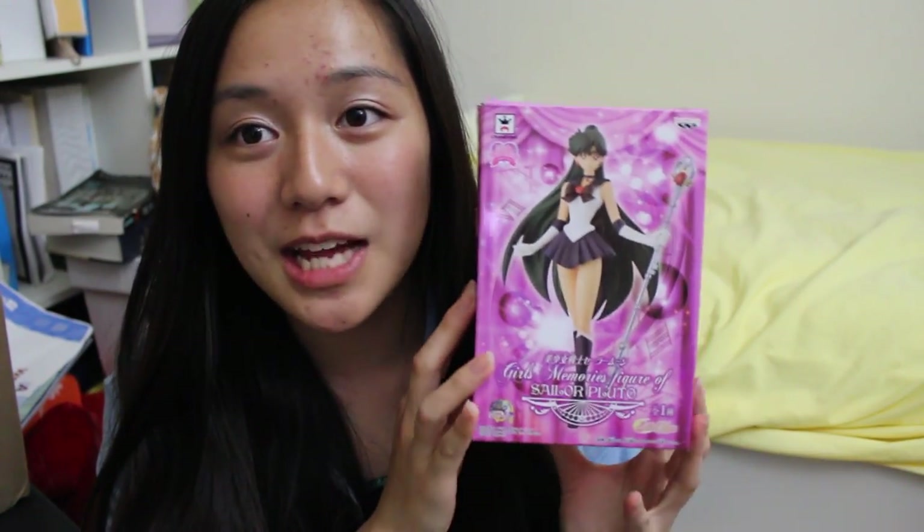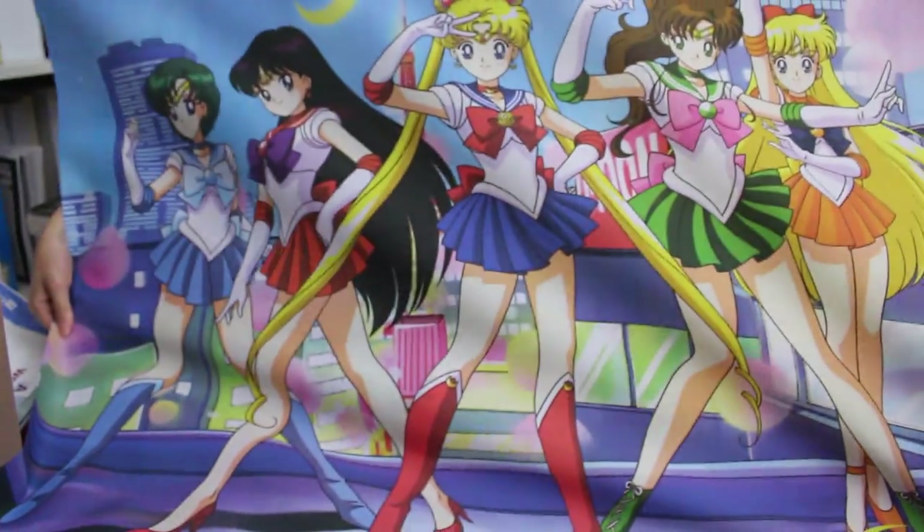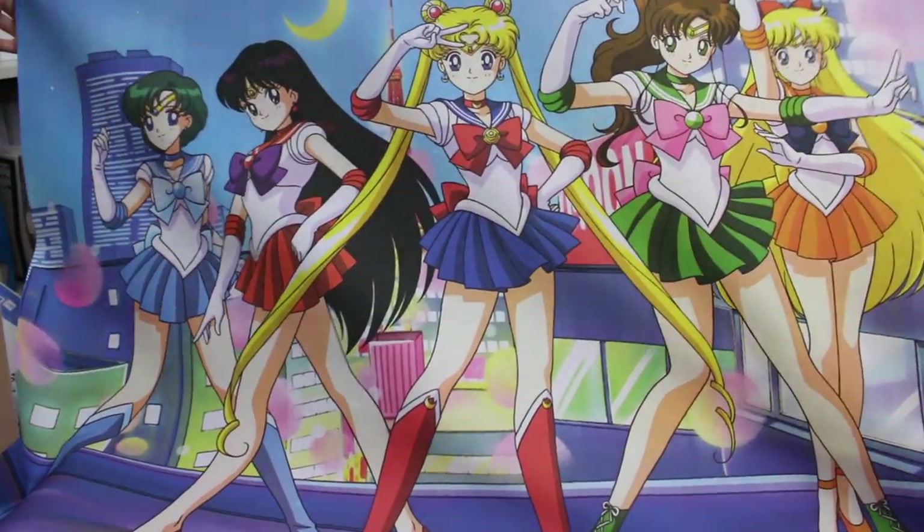Aside from birthday gifts, I went out today and bought a Sailor Pluto Girl's Memories figurine — stay tuned for an opening video on that one. And last but not least, I got a Sailor Moon scroll from my friend Sally. It's really big and doesn't quite fit on screen, but here's how it looks, and I love it so very much.